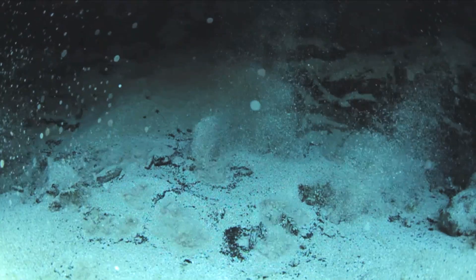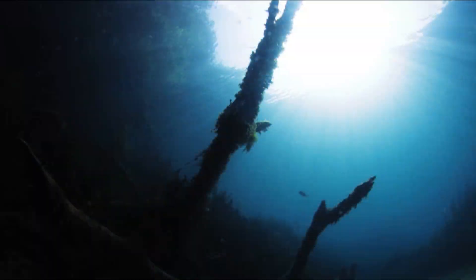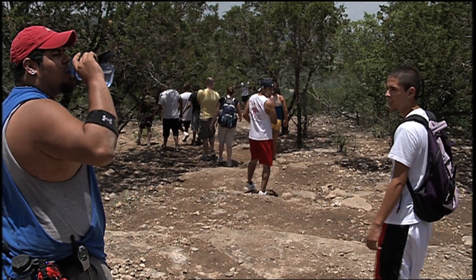By protecting our springs, rivers, and streams, we help aquifers continue to store water for generations to come.